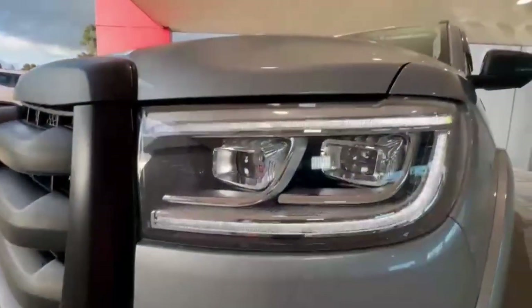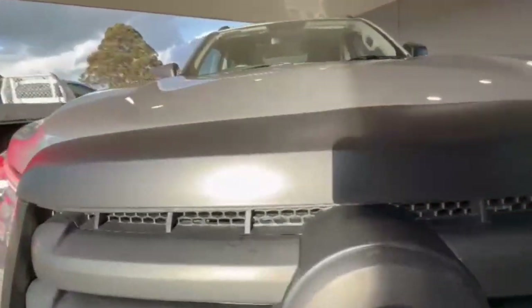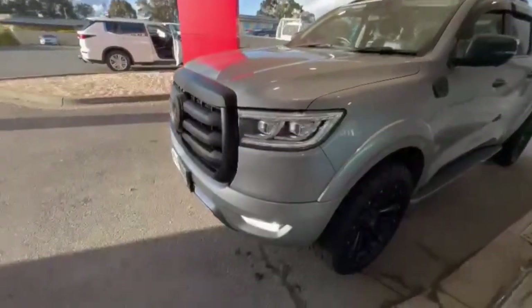At the front you do have your daytime running lights, projector style headlights, front sensors, and it's really nice and tidy along the nose. This has been completely blacked out.